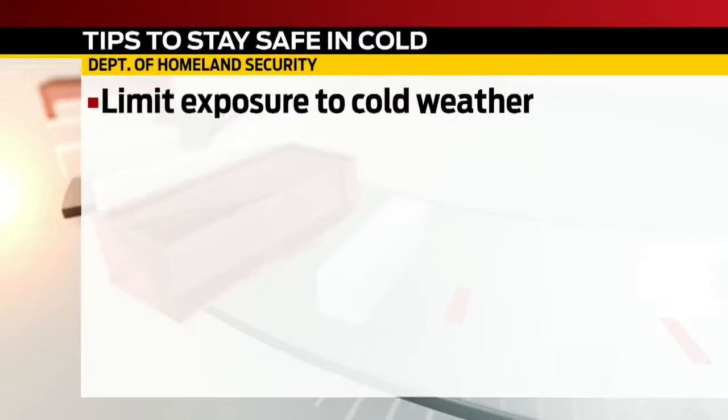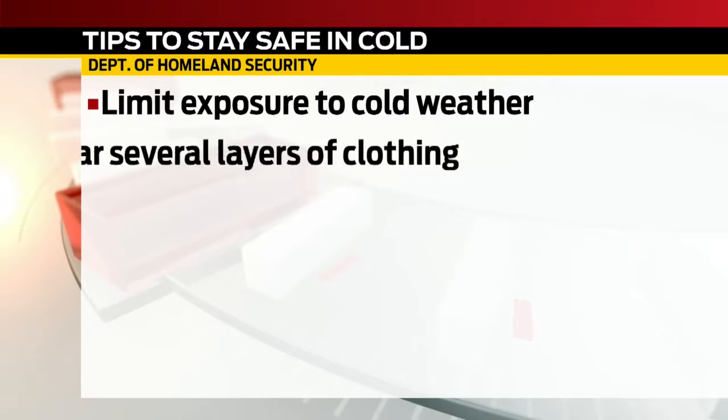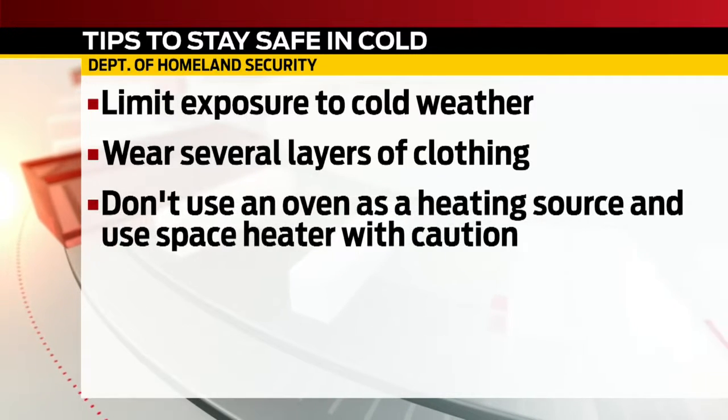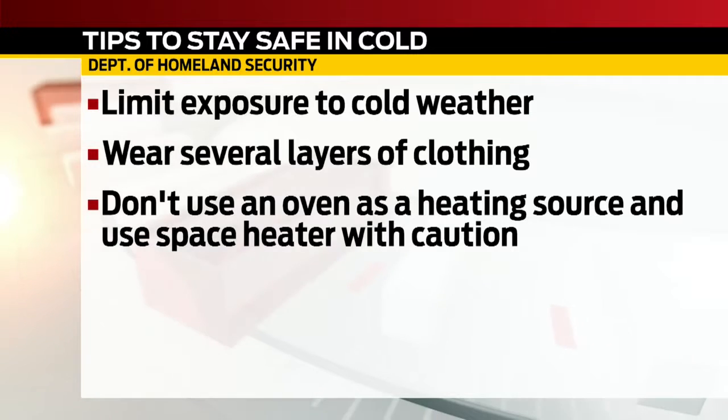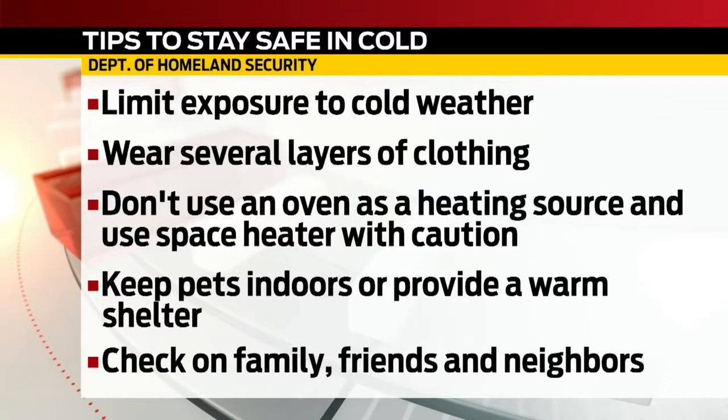With the snow and more bitter cold temperatures on the way, the Department of Homeland Security is warning Hoosiers to be prepared. Officials say you should limit your exposure to cold temps and stay indoors if possible. If you are outside, make sure you wear several layers of clothing as well as a hat, scarf, and gloves. Don't use an oven as a heating source, and if you use a space heater, make sure it is kept away from anything that could catch on fire. Officials say you should also bring pets indoors or make sure they have a warm place to take shelter. Make sure to check on family, friends, and neighbors who may need assistance.